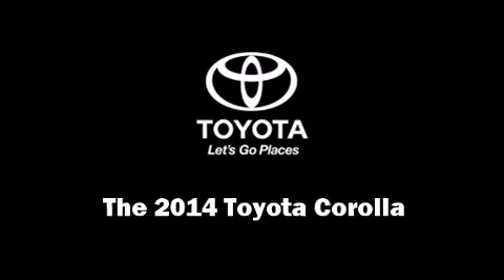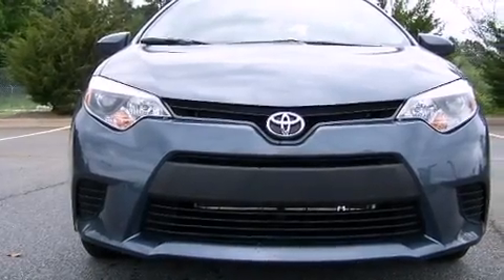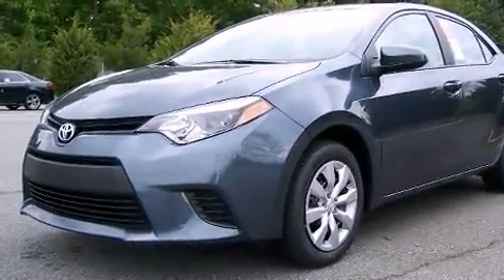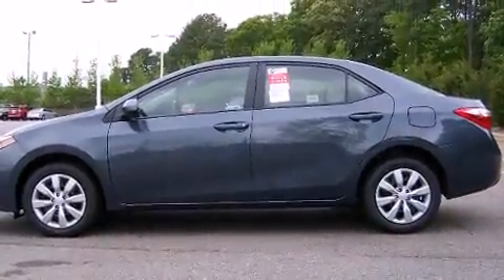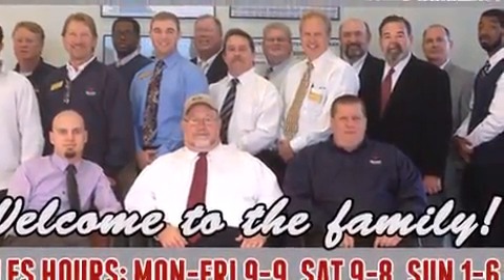Discerning drivers will appreciate the 2014 Toyota Corolla. This four-door, five-passenger sedan leads among competitors in its segment. Smooth gear shifts are achieved thanks to the 1.8-liter four-cylinder engine, and for added security, dynamic stability control supplements the drivetrain.